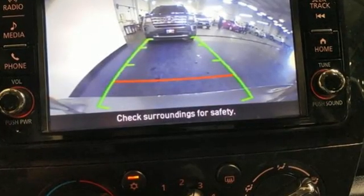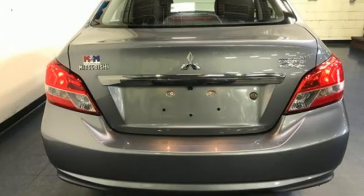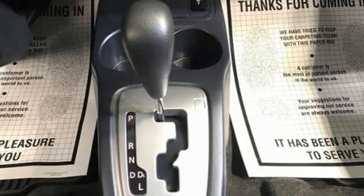It comes nicely equipped with features you'll love: streaming audio, wireless phone connectivity, manual tilting steering column, and USB port.